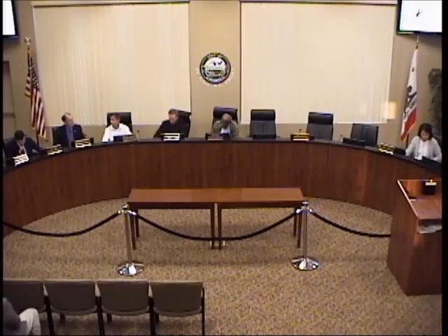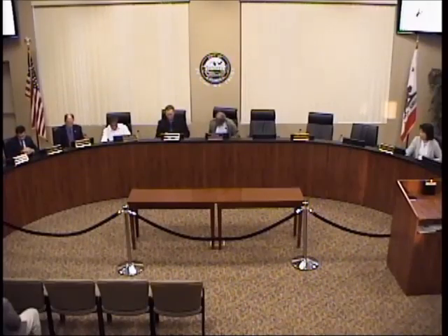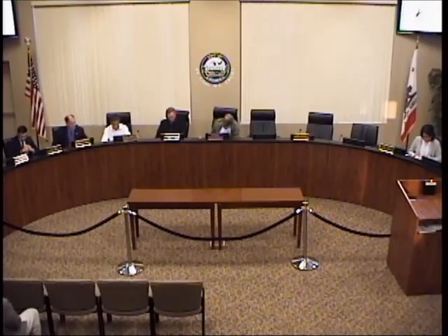I would like to hereby call the Planning Commission to order. Madam Secretary, could you call the roll? Commissioner Doty — here. Commissioner Madrid — here. Vice Chair Phillips — here. Note that Commissioner Thomas and Chair Carwin are absent. Will everyone stand and please join me in reciting the Pledge of Allegiance. I pledge allegiance to the flag of the United States of America and to the republic for which it stands, one nation, under God, indivisible, with liberty and justice for all.